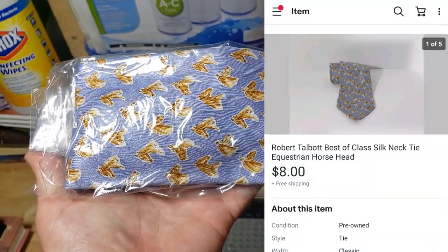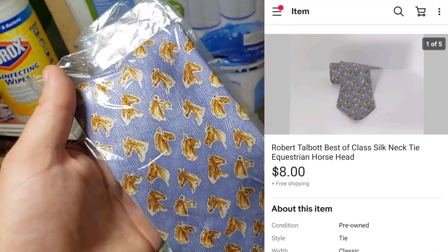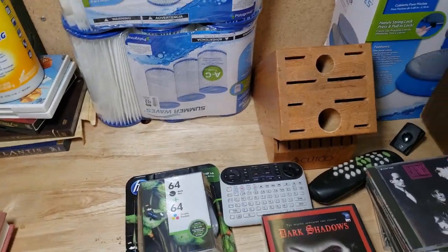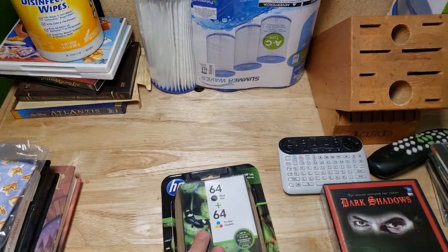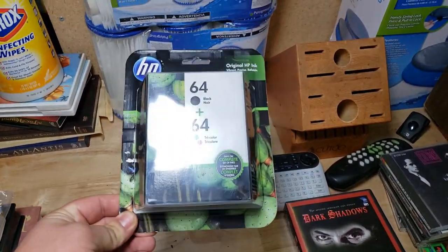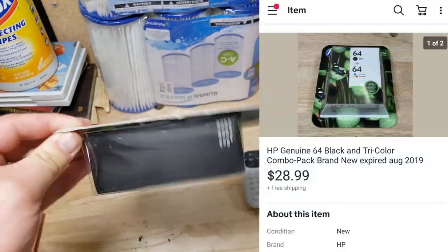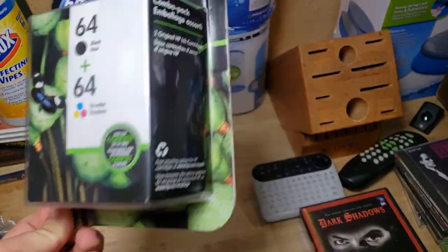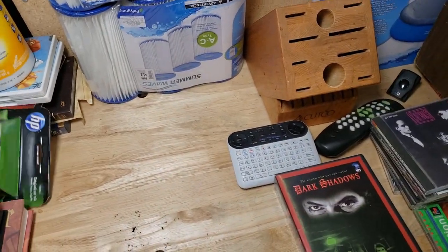Here's an old equestrian tie — I don't really mess around with ties too much. It sold for $8 shipped, I probably paid a buck for it. It'll go first class. I wouldn't really buy that again. This next item is from the discount store — I paid $5 plus tax for an expired 2019 HP 64 combo ink cartridge. It sold for $29 shipped in about three days, so pretty good.